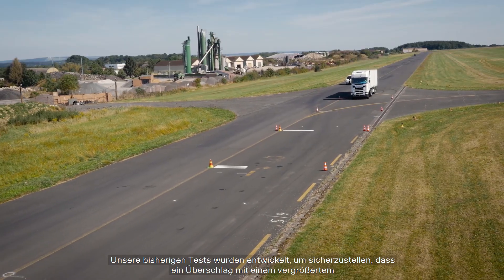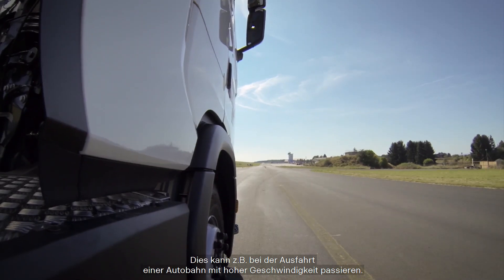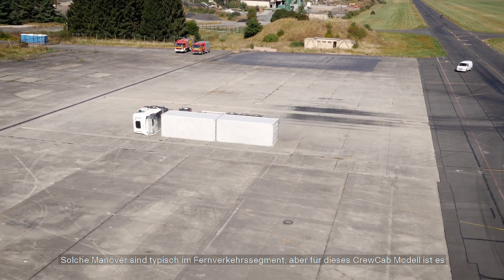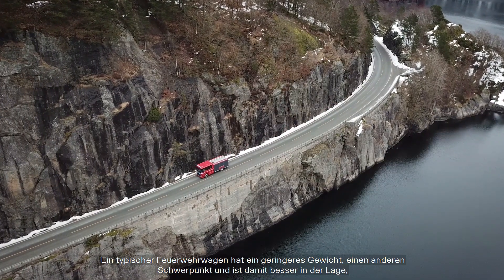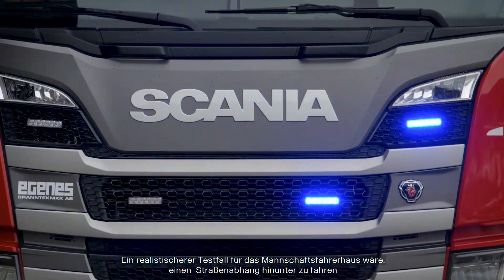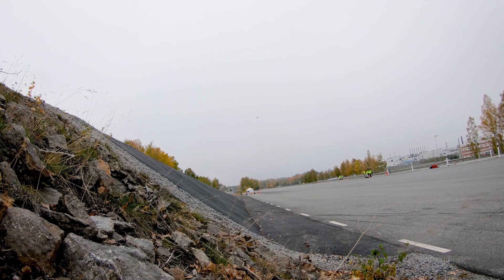Our previous tests have been designed to simulate a rollover with increased steering wheel angle and high velocity — for example, when exiting a highway at high speed. Such maneuvers are typical for the long-haul segment, but for this crew cab model it is a little bit different. A typical fire truck has a lower weight, a different center of gravity, and is therefore more able to handle critical maneuvers. A more realistic test case for the crew cab could be it driving down the slope of the road, which in turn causes the rollover.